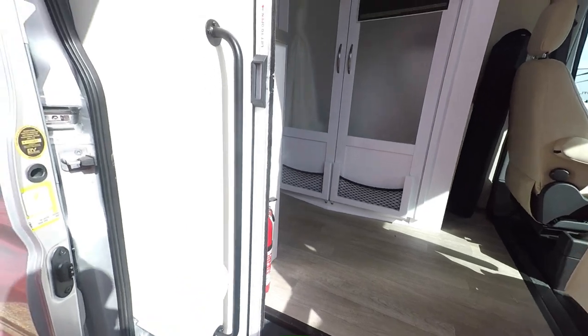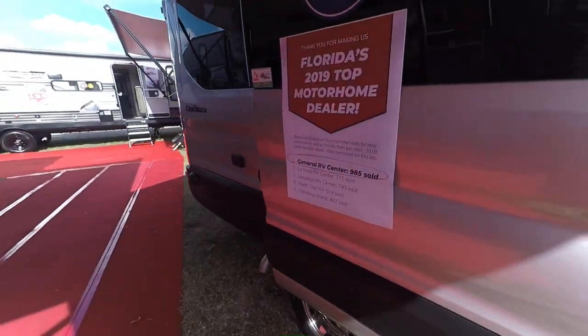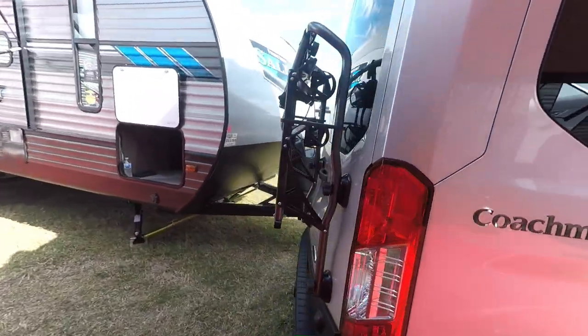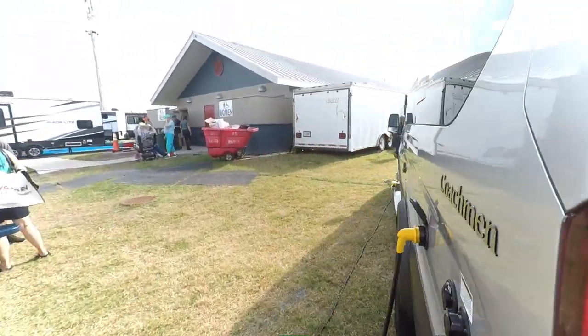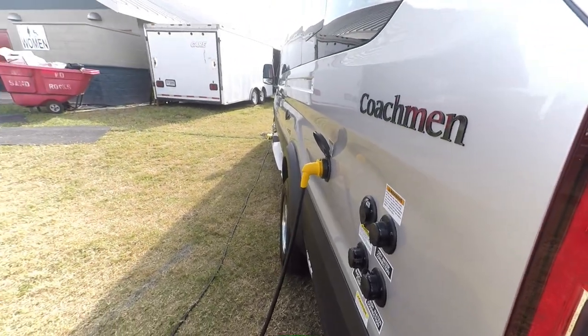This one also has an extra handle, so when you go in you have a handle on the right and a handle on the left, plus a motion-activated light right there. It also has the bike rack, which is really nice — we're going to use that a lot. We like to travel with our bikes to Florida.